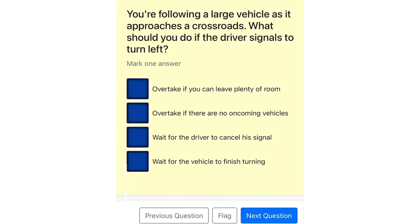You're following a large vehicle as it approaches a crossroads. What should you do if the driver signals to turn left? Overtake if you can leave plenty of room. Overtake if there are no oncoming vehicles. Wait for the driver to cancel his signal. Wait for the vehicle to finish turning.